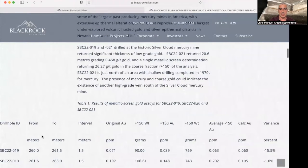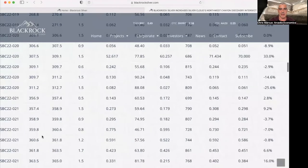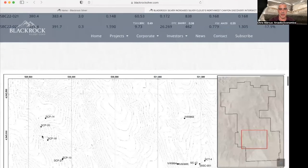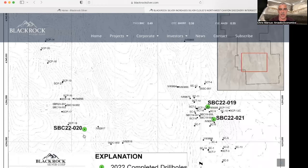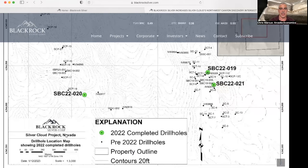I will put the link to this press release where you can see the full results from their recent program. Here on the western half of this map, you can see hole SBC 22-20, which is the one that came back with that 70 grams per ton gold. Just a little bit of a further update on the BlackRock drilling progress. Last week I mentioned that they came to an agreement with Tierlock Resources for their lithium project, so good things happening at BlackRock Silver.